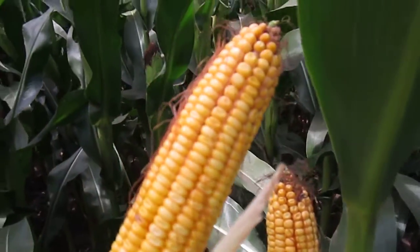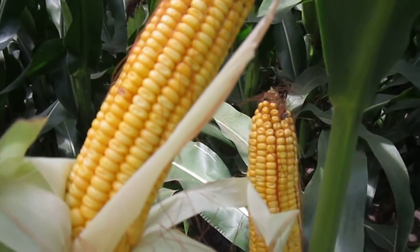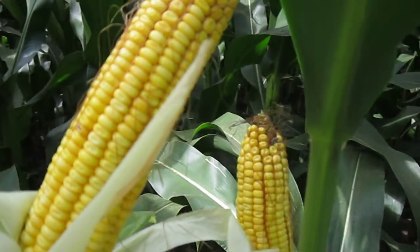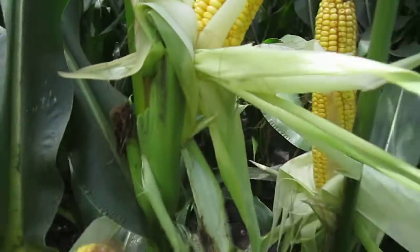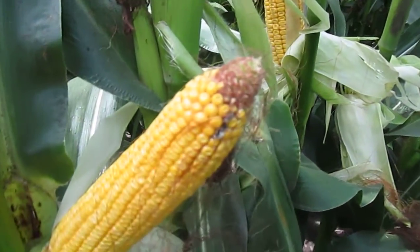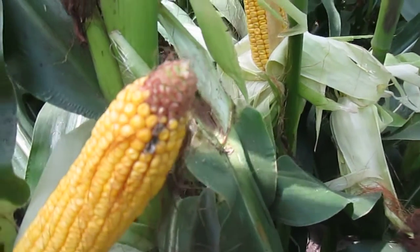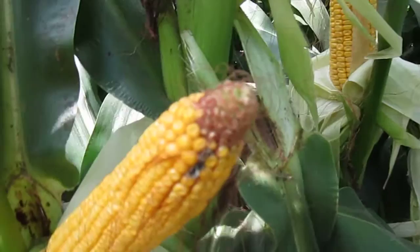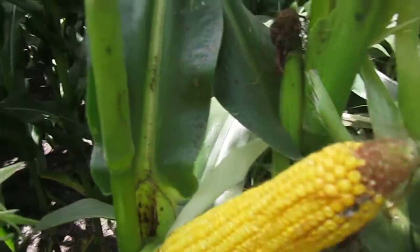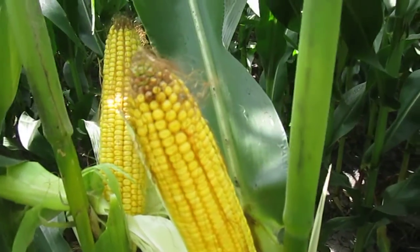You can see an ear like this where the kernels go all the way to the tip, which is a good sign. This ear I'm moving towards now is pollinated pretty well, though you can see a little tip that didn't fully fill out — weather conditions did not allow the plant to uptake enough nutrients. But the ear next to it looks fairly well filled out.